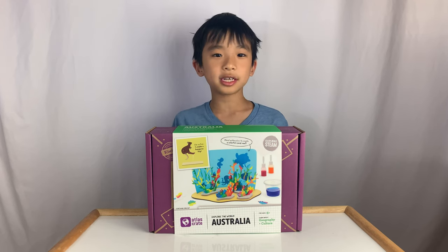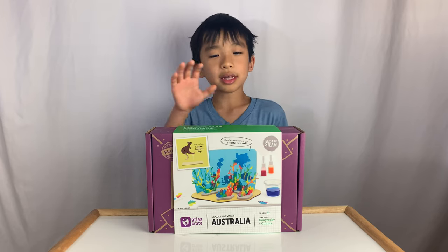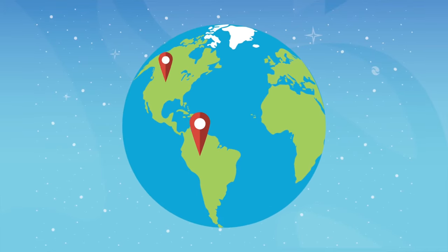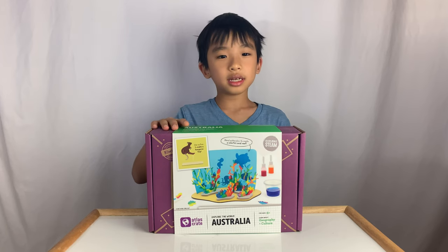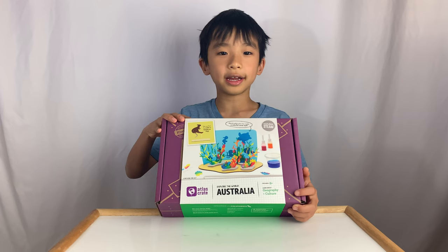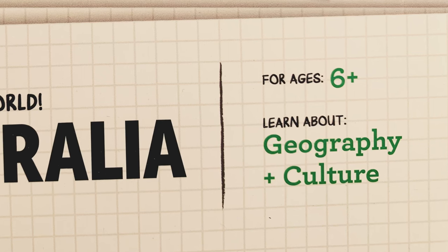Hello Bloggadeers! Today we're going to unbox a demo Atlas Crate from KiwiCo. This is a monthly subscription box that teaches you about countries around the world. In this box, we're learning about Australia. This is for ages six and up, and you learn about geography and culture.